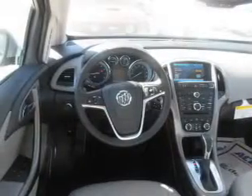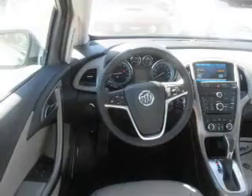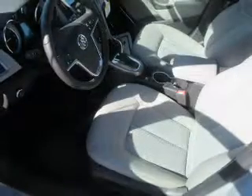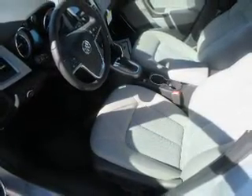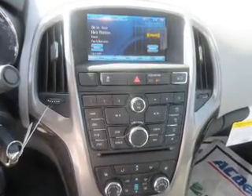Inside, you'll find heated seats, Bluetooth connectivity, Sirius XM satellite radio, auxiliary input, remote start, steering wheel controls, automatic climate control, a backup camera, curtain head airbags, and front airbags. Let us put you in the driver's seat today.